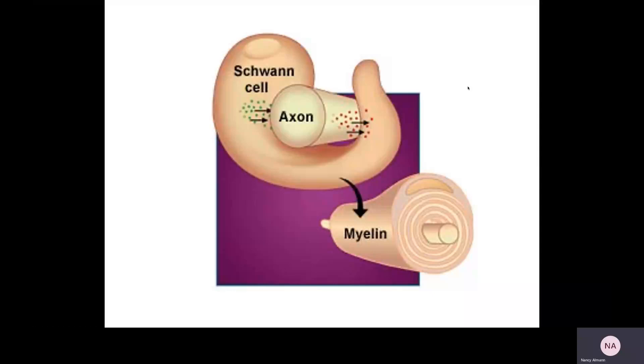This diagram shows a Schwann cell wrapping myelin around and around an axon — they look like those chocolate roll logs, where you have a layer of chocolate cake with filling and just roll it around and around. The part in the middle is the axon, and all of the wrapping is the lipoprotein myelin. On the outermost boundary of the cell will be the Schwann cell itself.